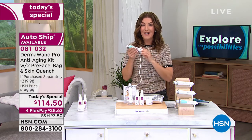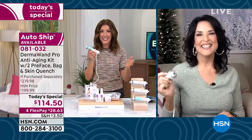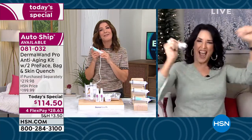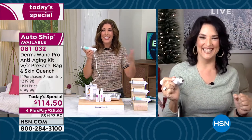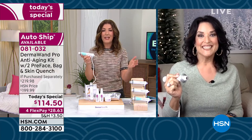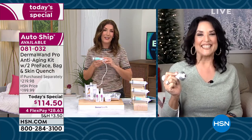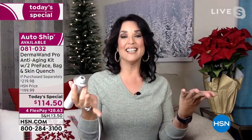Let's bring in our Dermawand expert — she's a beauty expert, an esthetician, and there she is live from her studio at home: the one and only Stella Riches. Stella, it's our Dermawand day — we only do it once a year. We give you an amazing value at the lowest price ever. And what a great time it is to really think about rebooting our skin for 2022.